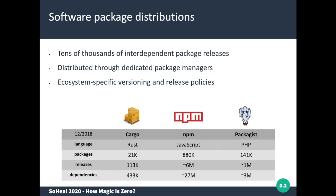These packages are distributed through package managers that might have different versioning and release policies. The three package distributions that we studied are Cargo for the Rust programming language, NPM for the JavaScript language, and Packagist for the PHP language. These are three huge ecosystems that count between tens of thousands and hundreds of thousands of packages.